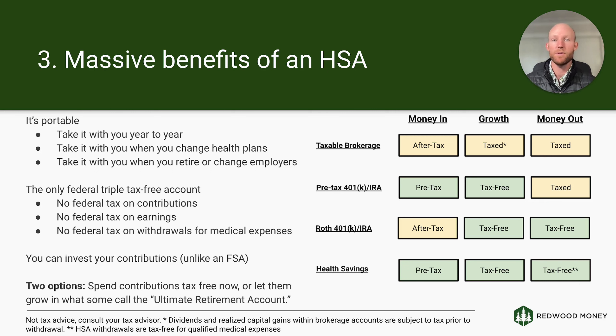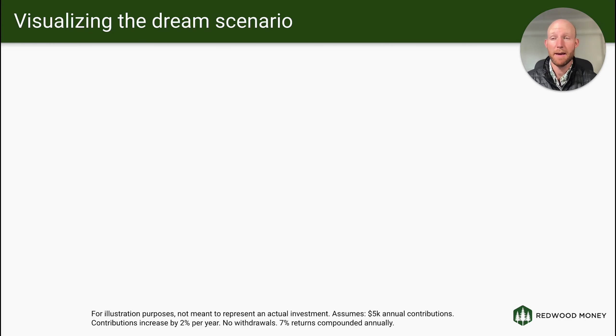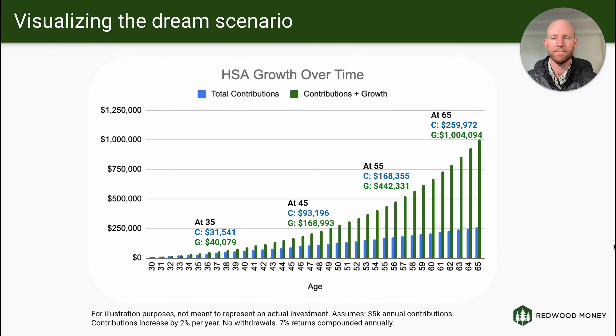This gives you two options. You can put money into the account and spend it on healthcare expenses tax-free — that's a good benefit. Or you can put the money in now, pay for your healthcare expenses out of pocket from your bank account or credit card, keep your receipts, and let that money grow in your HSA for the long term. That's why some people call this the ultimate retirement account.